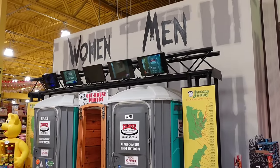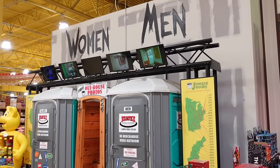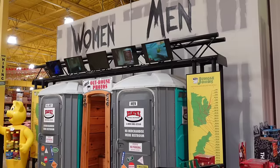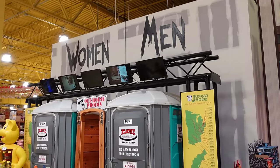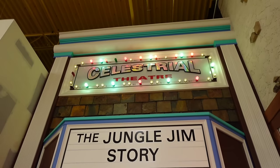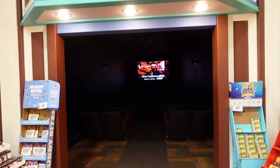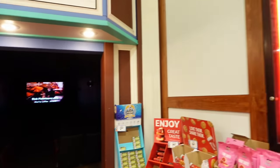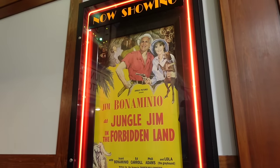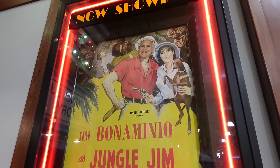Something pretty interesting about Jungle Jim's: if you see a portalette, that is the bathroom. You open that door and it takes you into a deep bathroom — pretty cool how they have this place set up. They also have a theater starring the Jungle Jim's story. Got some seats in there — we're going to go in and check that out. Starring Jungle Jim himself in the Forbidden Land. This is pretty deep.